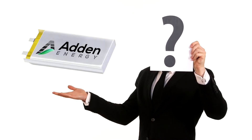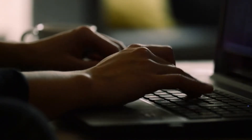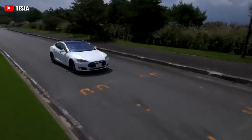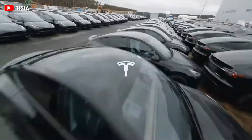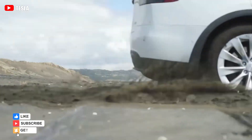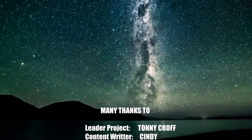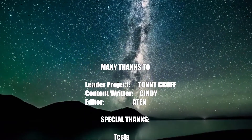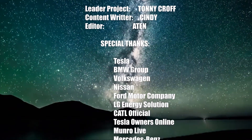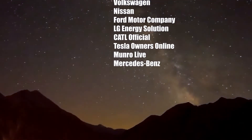When do you predict solid-state batteries will be mass-produced, and how much will a car model using them cost? Leave your comment below. That's the end of today's episode — thank you for your support of Techstar. If you found today's video interesting, give us a thumbs up, subscribe to the channel, tap the bell icon, and share our video. We hope to see you again soon.